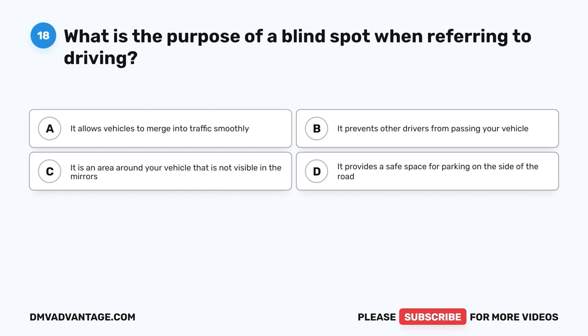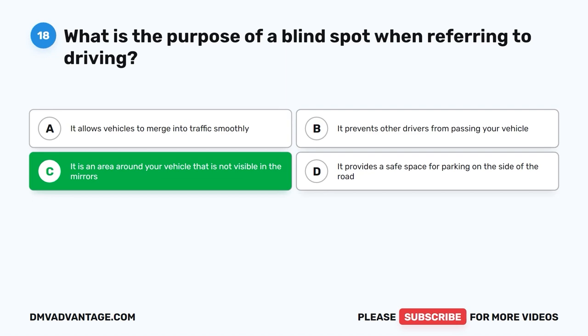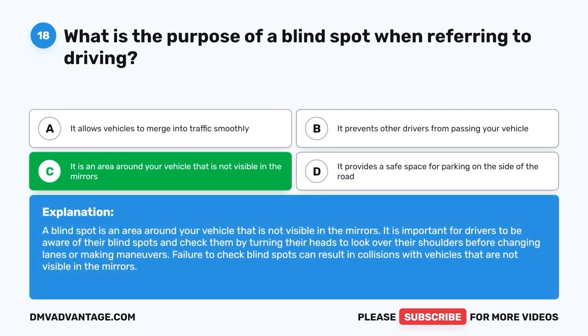Question 18: What is the purpose of a blind spot when referring to driving? The correct answer is C: It is an area around your vehicle that is not visible in the mirrors. It is important for drivers to be aware of their blind spots and check them by turning their heads to look over their shoulders before changing lanes or making maneuvers. Failure to check blind spots can result in collisions with vehicles that are not visible in the mirrors.